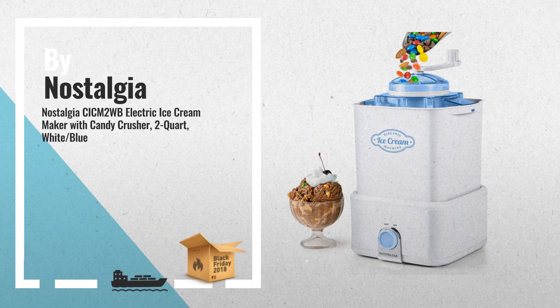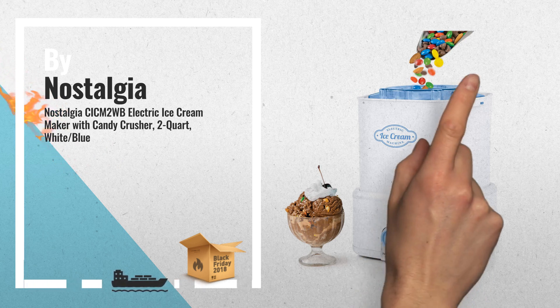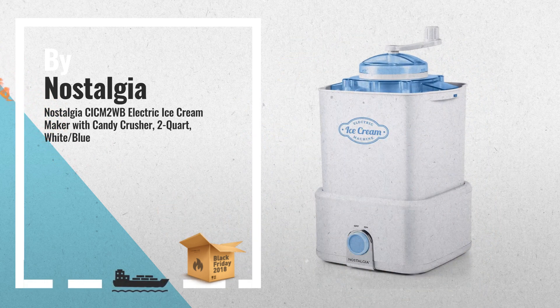2. Introducing the fast and easy way to make 2 quarts of ice cream, frozen yogurt, or sorbet — another great product by Nostalgia.